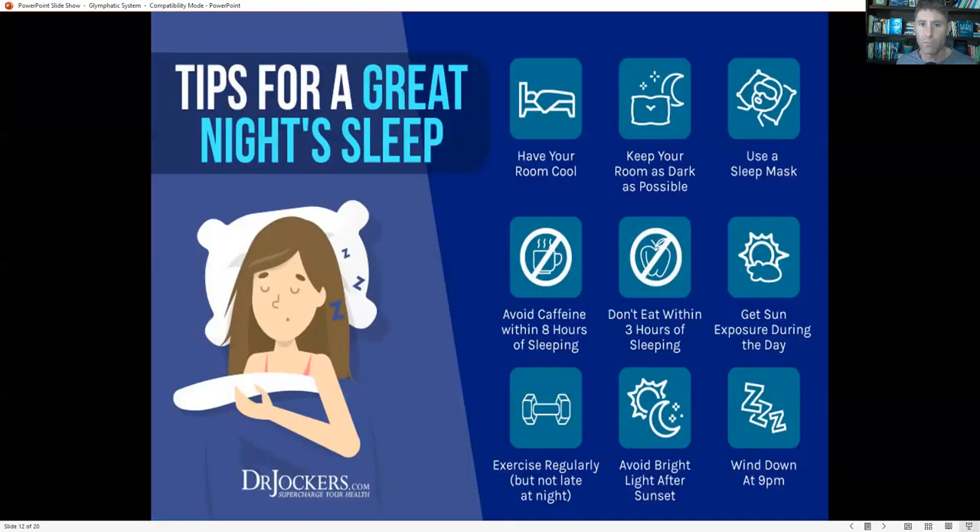Some other key tips for a great night's sleep: have your room as cool and comfortable as possible, since a cool environment helps with deep sleep. Avoid caffeine within eight hours of sleeping — don't drink caffeine late in the evening as it will disrupt your sleep and glymphatic flow. Don't eat within three hours of sleeping, as eating right before bed is a huge disruptor of glymphatic flow.